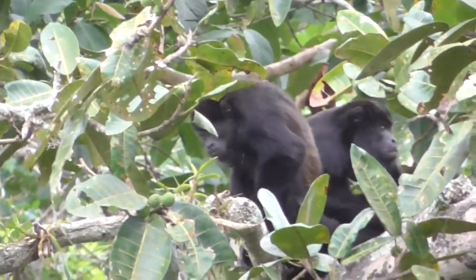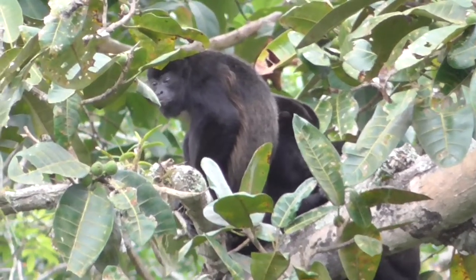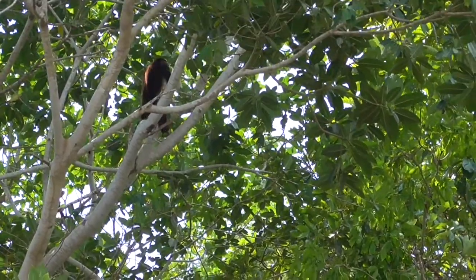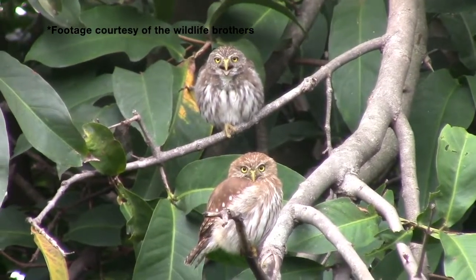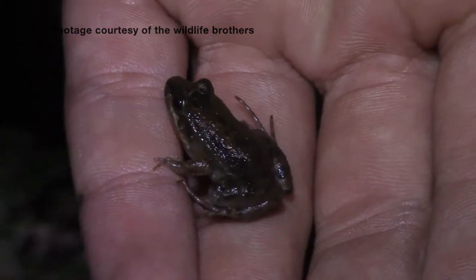However, despite the fact that I got so many opportunities, for some reason none of them ever howled. And it just can't be a good howler monkey video without that iconic sound. Luckily, my good friends Evan and Harrison from the Wildlife Brothers channel were kind enough to provide us with some footage from their recent trip to Costa Rica.